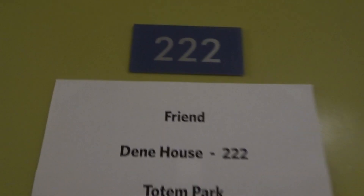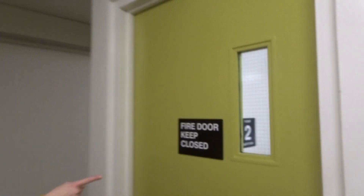This is my friend's door. Her name is Friend. Over here is our elevator. We don't really use it because we're on the second floor — we typically use these stairs.